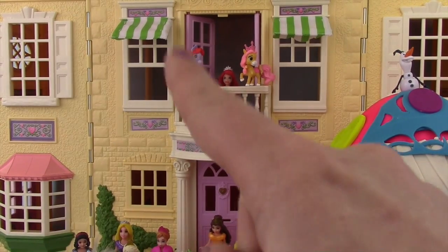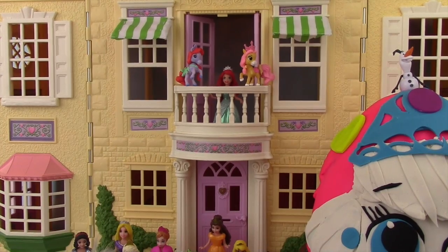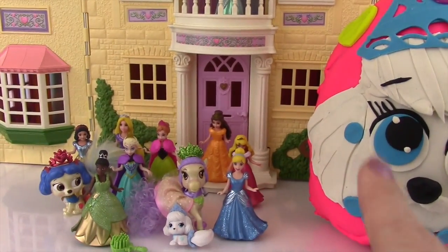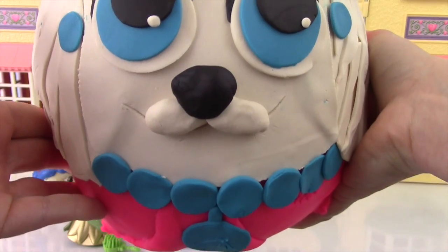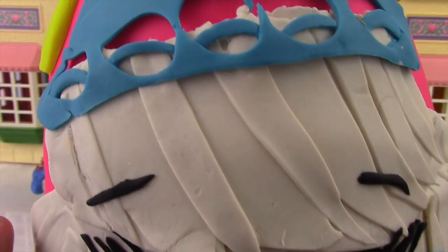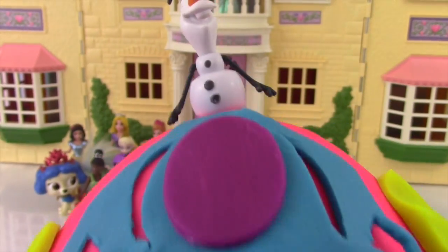Did you guys see Ariel up there with her pony? And I think that is Belle's pony up there too! So cute! But we need to focus on this egg right here. Check out Pumpkin — super cute! She has her little necklace or collar on, and her big beautiful eyes and little blue earrings, and of course her crown!